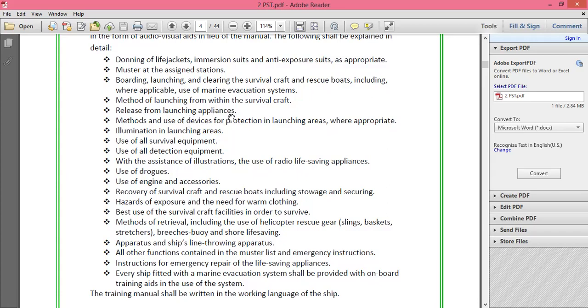The manual also covers methods and use of devices for protection in launching areas, illumination in launching areas, use of all survival equipment, and use of all detection equipment with illustrations. It includes the use of radio life-saving appliances — such as GMDSS walkie-talkies, fixed VHF installations inside survival craft, EPIRBs, SARTs, sea anchors, and use of engines and accessories.